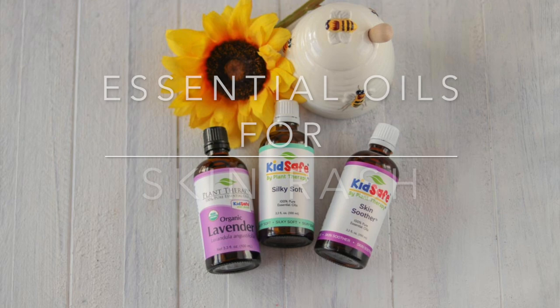Hi everyone, it's Marissa from BumblebeeApothecary.com. Today I'd like to talk about essential oils for skin rash. We're going to talk about what essential oils are best for using on different skin conditions like eczema, diaper rash, and more.